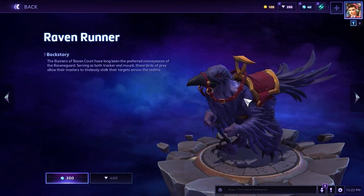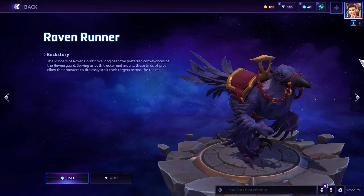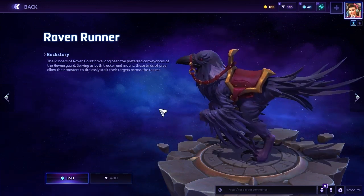So what am I going to give the Raven Runner? Of course I'm giving it a 10. It's one of my favorite mounts, it looks cool, and it's different, so it's getting a 10.